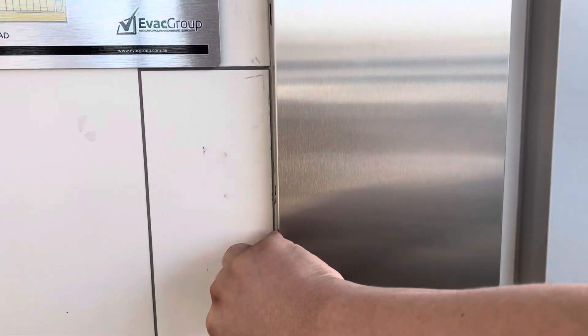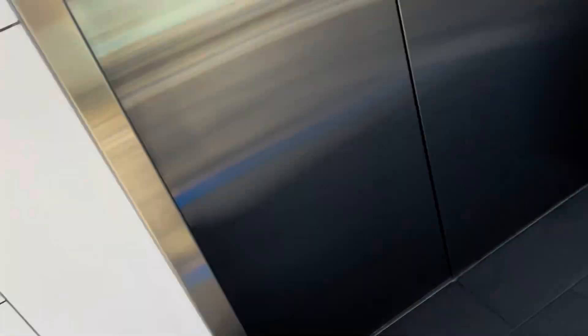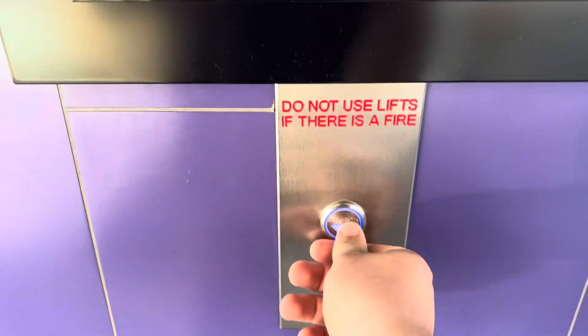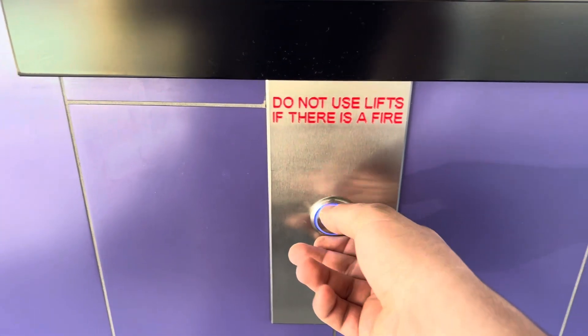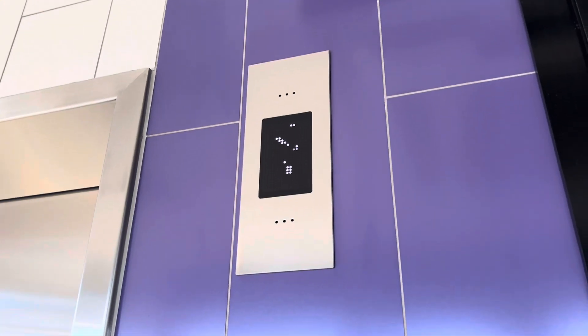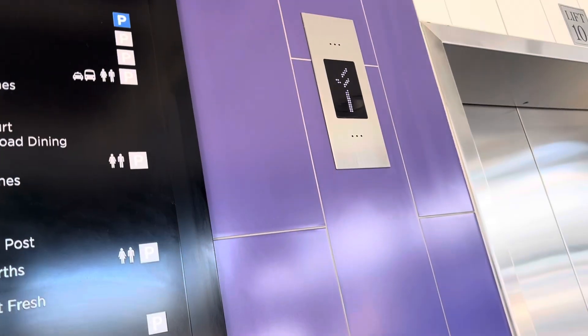Here are the cabinets. This one's locked, and this one's also locked. KDS 300 — I've never heard that before.